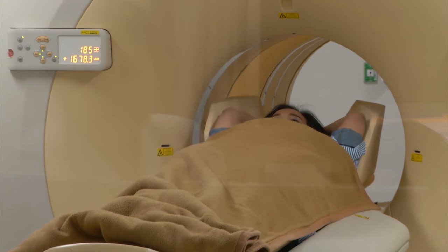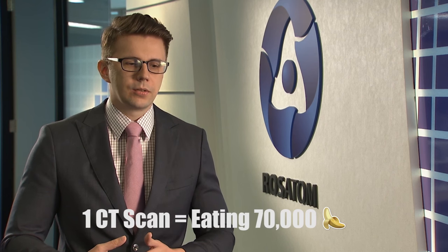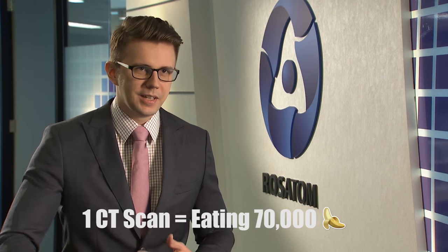So let's say you go and get a CAT scan, right? That would be equal to eating about 70,000 bananas. So in terms of how much radioactivity you get, I think every person gets a CAT scan at least once a year or so.